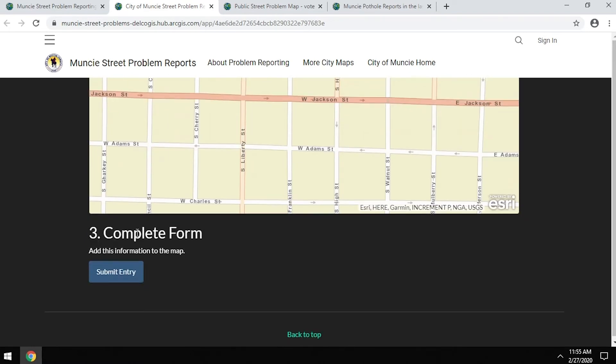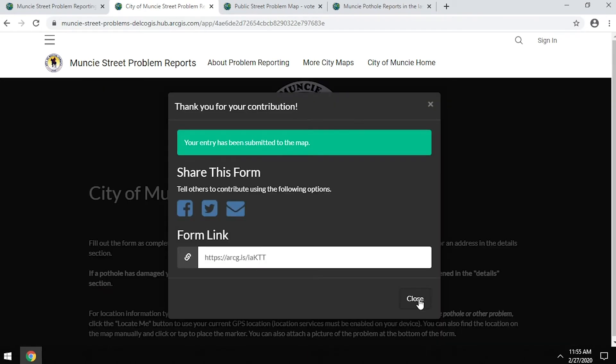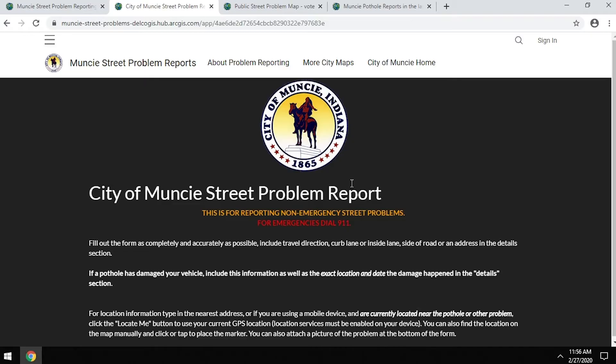Once you feel good about the location, scroll down and hit 'Submit Entry.' Once submitted, we receive the report and will start putting together a ticket for our crews to address the problem. We will also be able to follow up with you once the problem has been completed.